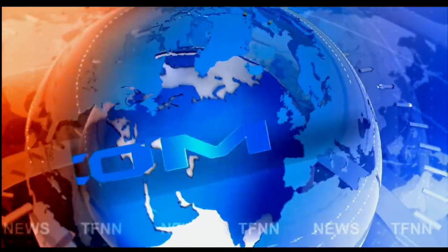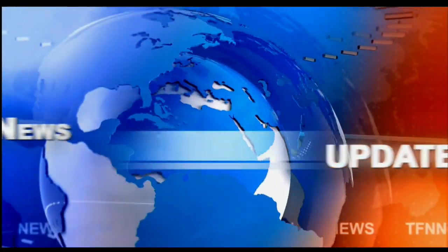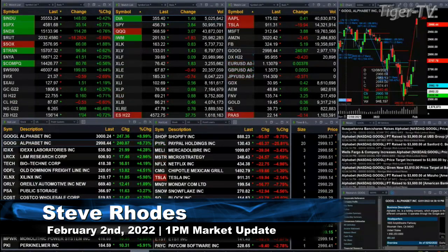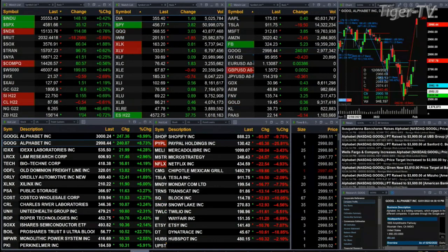TFNN headline news update. Good afternoon folks, Steve Rhodes coming to you live from the shores of Delray Beach, Florida. This is your 1 p.m. update. Slightly mixed bag out here — you've got the Russell 2000 down about one percent, off 18 points.